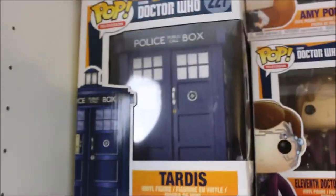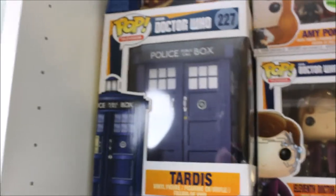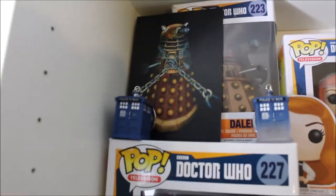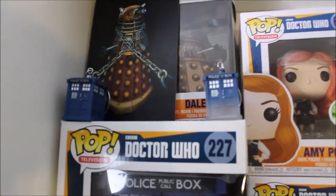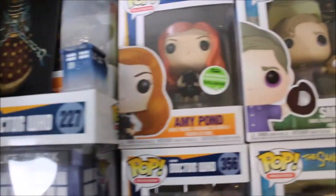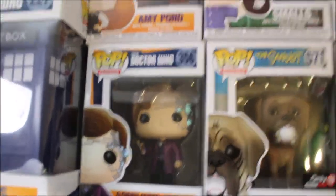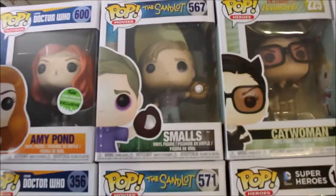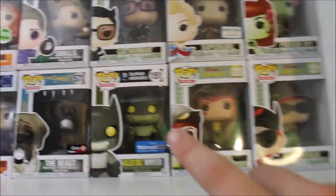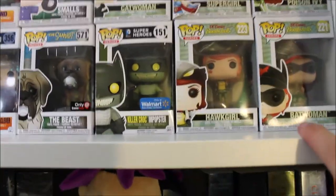Starting up here, we have my TARDIS Pop figure from Doctor Who. And on top of him, we have a Dalek Pop figure with two smaller TARDIS Pops and a Dalek Postcard that I got from BookCon. Next, we have Amy in her police uniform, The Doctor. We have Smalls from Sandlot and the Beast from Sandlot. I also have Killer Croc, Impostor, Catwoman, Supergirl, Hawkgirl, Poison Ivy, and Batwoman up here.